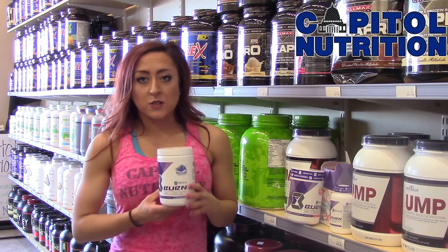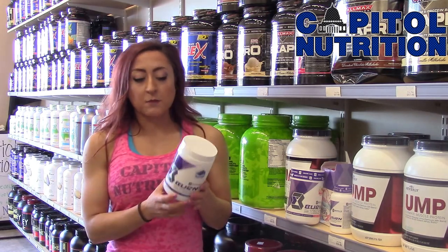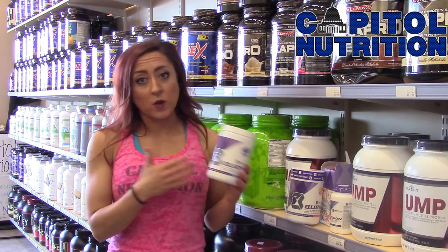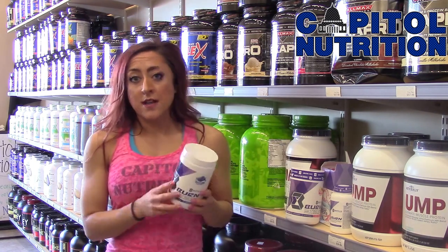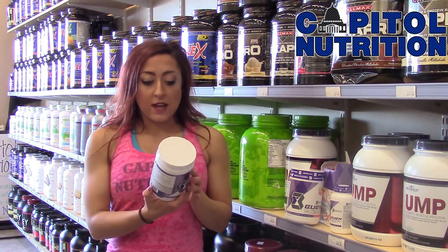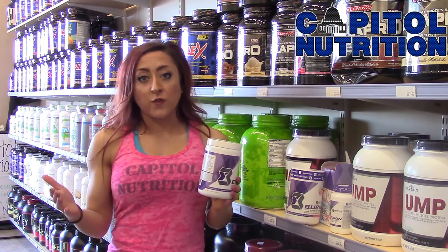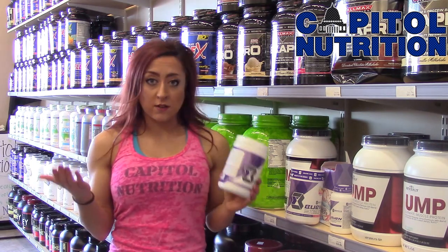I liked the blend because it was a nice, steady, smooth energy. It's a blend that works as both a fat burner and a pre-workout, so there are natural ingredients in here as well — carnitine, CLA, raspberry ketones, garcinia cambogia. So not only is it good for a pre-workout, it's also good for fat burning, so you get a two-for-one deal there.